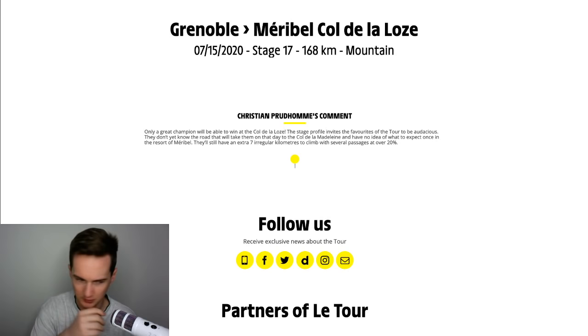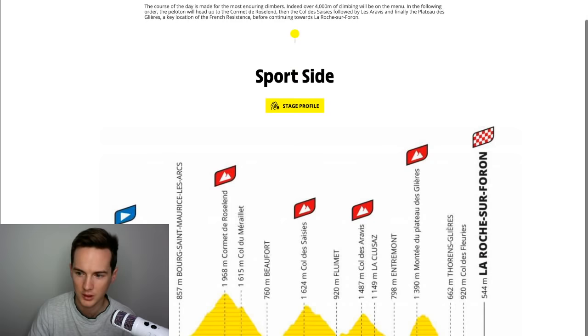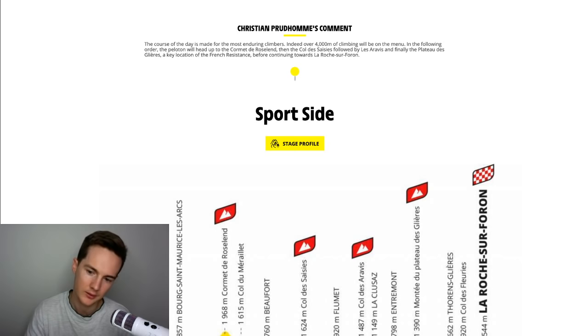They're going up the Col de la Madeleine — irregular kilometres, so Alaphilippe in trouble there. Pinot probably fine. Stage 18: Méribel to La Roche-de-Fon — the early climb to Cornet de Roselend is hard, the highest climb of the day, but there could be steeper climbs at the back like the Montée du Plateau de Glières, which looks quite steep. If Ineos and Jumbo-Visma go absolutely bananas at 26 kilometres out and drop Alaphilippe, he's got no one to help him bring the gap back.